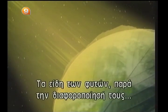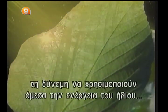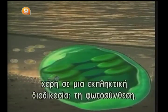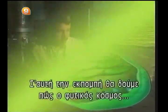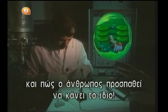Plant species, in spite of their diversity, all have a common characteristic: the power to use the energy of the sun directly, thanks to an amazing process — photosynthesis. In this program, we'll see how the plant world converts solar energy and how man is trying to do the same.